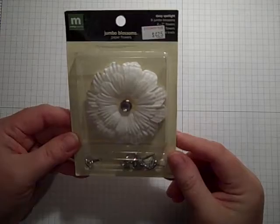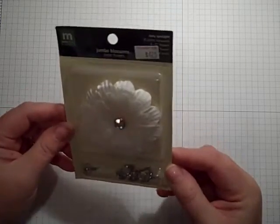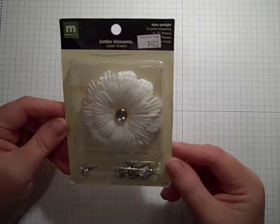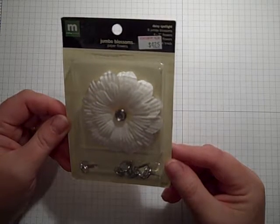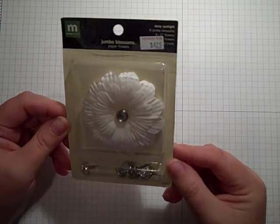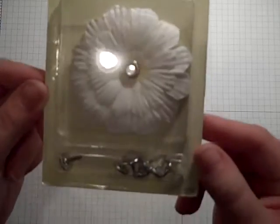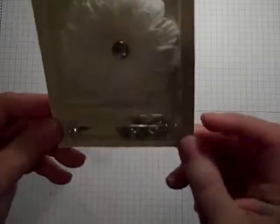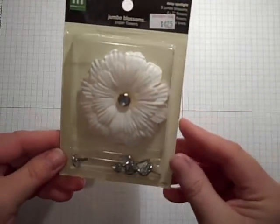That's a scrapbook store that I usually don't go into, because I'm so hooked on minis. These are jumbo blossoms, also by Making Memories. Retails $4.25. I paid about $2.12, and it's just a white one, but it does come with these really pretty big brads for the center. I'm thinking I could glimmer-mist them.